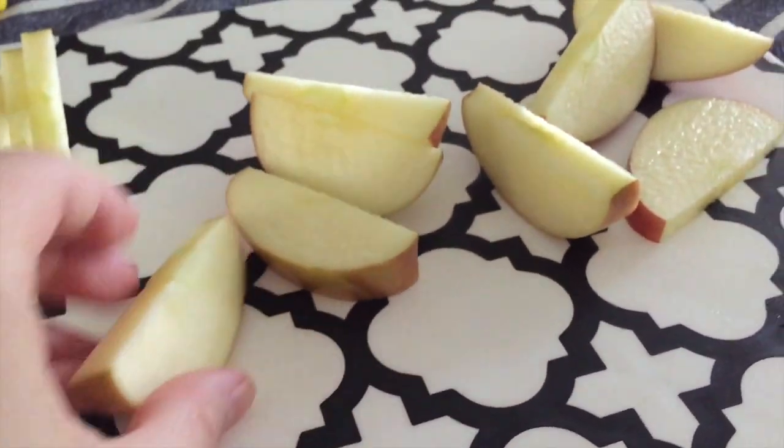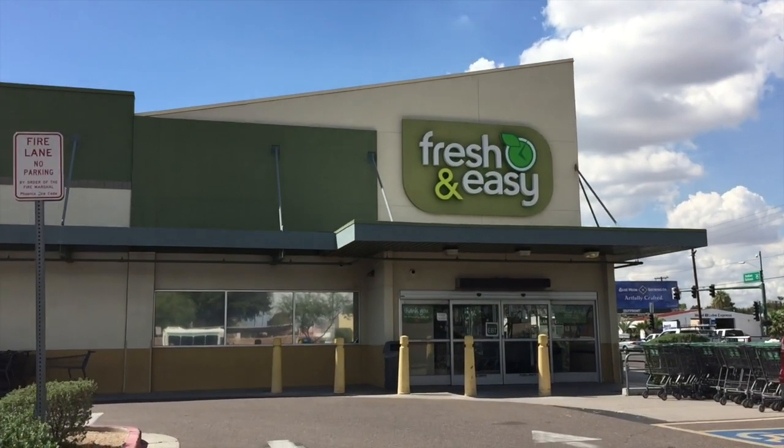For lunch I had a hard-boiled egg, Laughing Cow cheese, and a bunch of apple — yum! Picking up some essentials today. Who did this? He destroyed it!